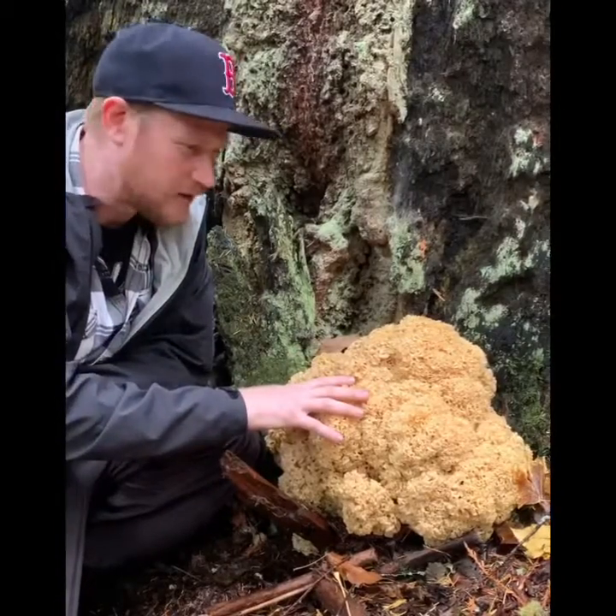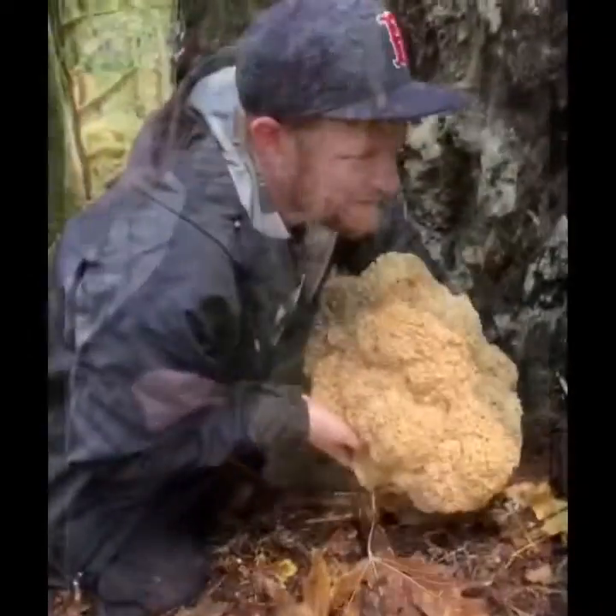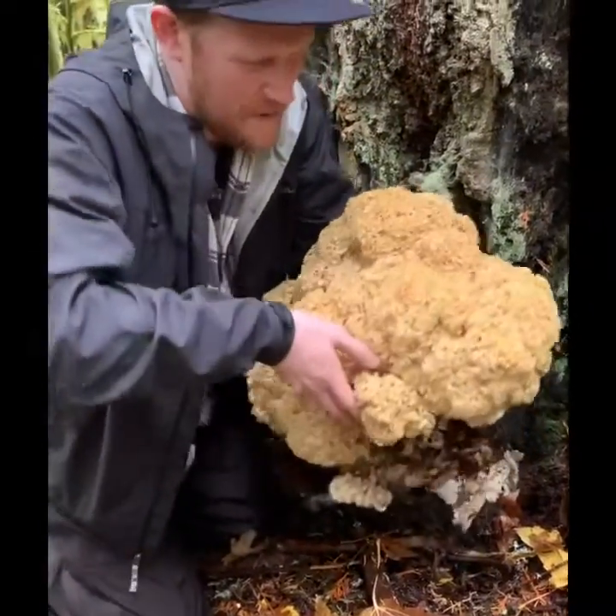We made some Sparassis Carbonara the other night and it's just absolutely awesome. I'm so stoked to be up here in Oregon and find this. Oh my god — it's gonna be like 10 pounds of mushroom!